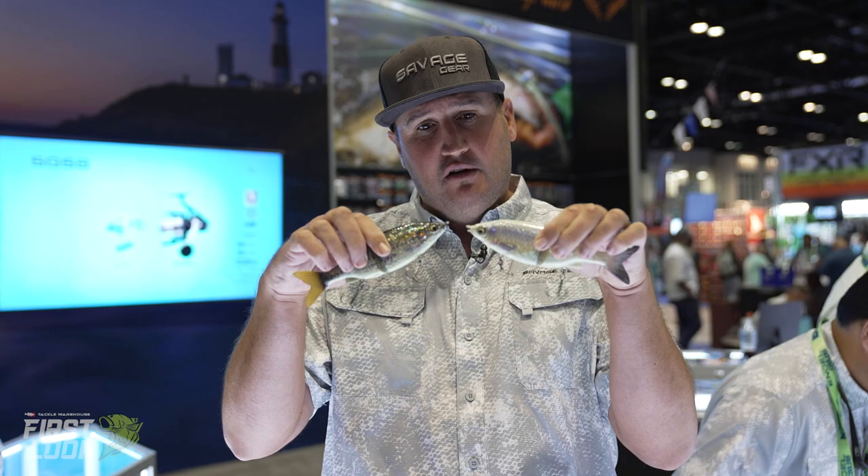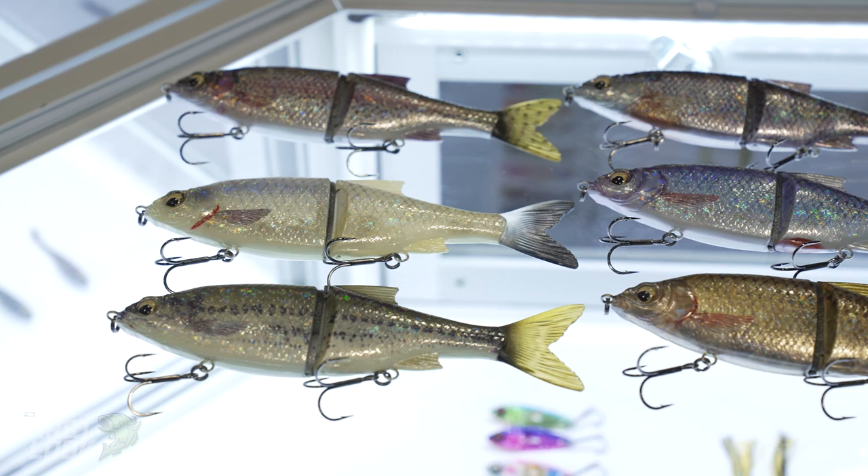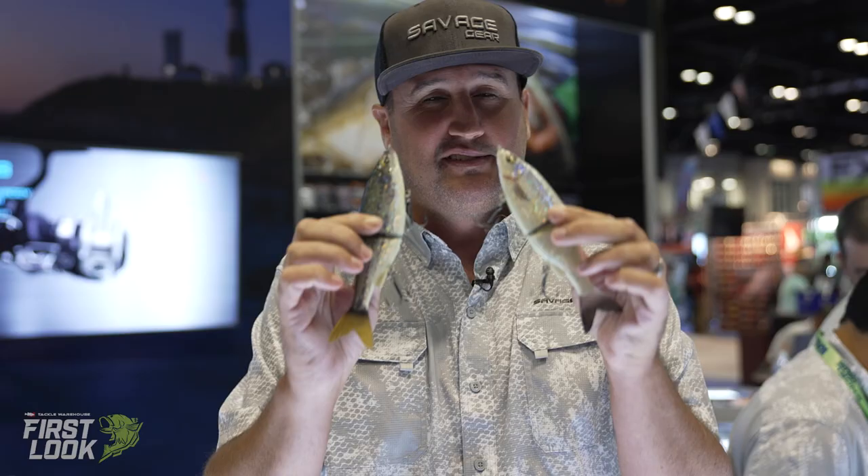Everybody's throwing glide baits, and Mikey wants to talk to Joni, and Joni wants to talk to Mikey, but we got new colors in all of our Shine Glide patterns.